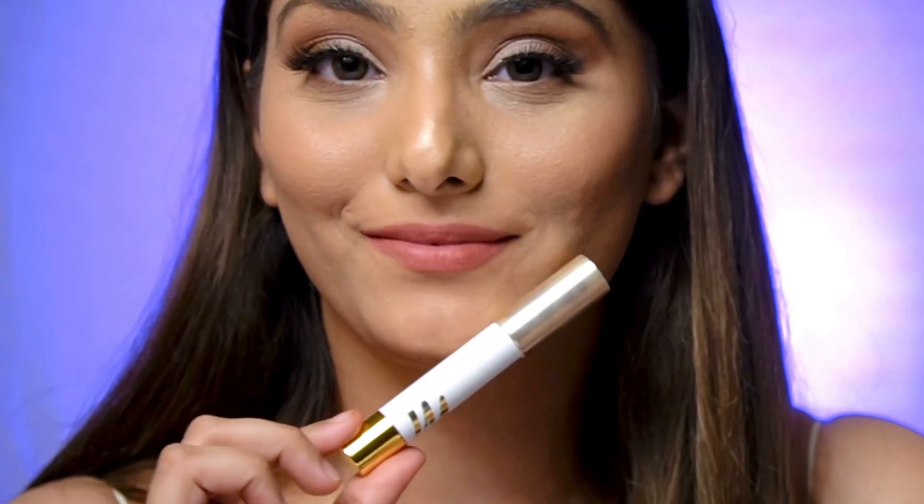Next we have My Glam lip crayon in the shade Candy. It's a warm nude with peach hints. It stays for around three to four hours. It does transfer throughout the day but it's not like it will completely go away.